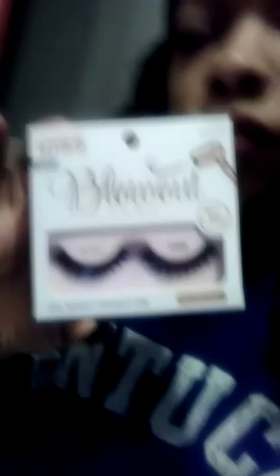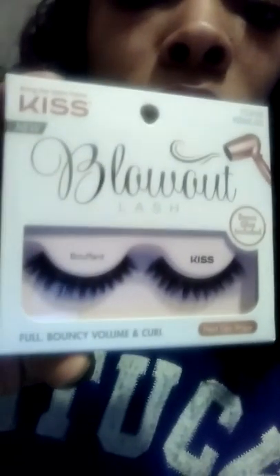I love them, they are awesome. I actually have a pair on right now. They're easy to put on, they're very light — they look heavy but they're actually very light. If you're wondering about the Kiss eyelashes, they are good and you should definitely try them. I believe I paid four dollars for each pack.